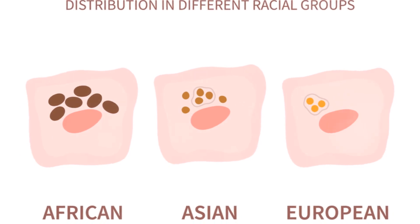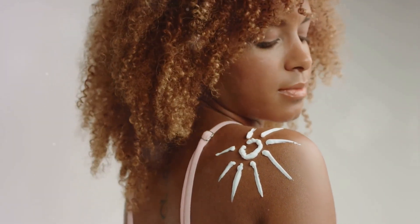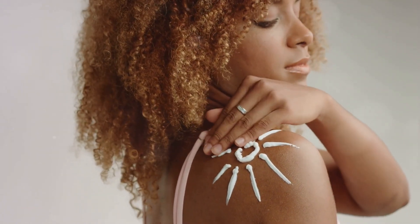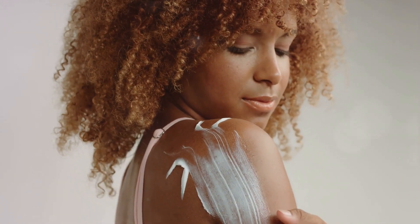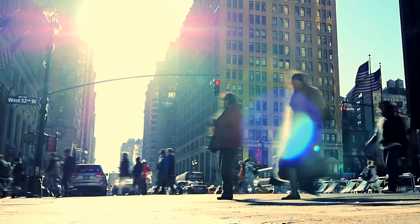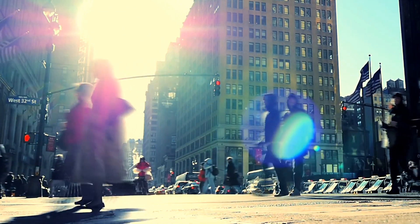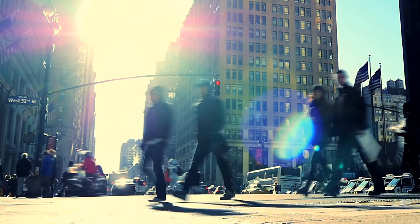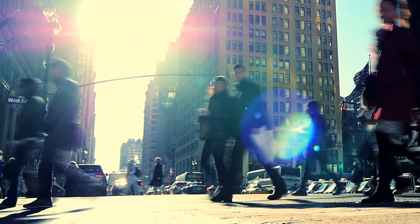Hyperpigmentation is primarily caused by an excess production of melanin, the pigment that gives our skin its color. This overproduction can be triggered by several factors including sun exposure, hormonal changes, and even inflammation or skin injuries. When our skin is exposed to the sun, it produces more melanin to protect itself — that's why we tan. But sometimes this process can go into overdrive, leading to hyperpigmentation.